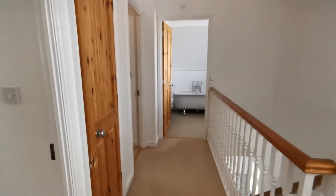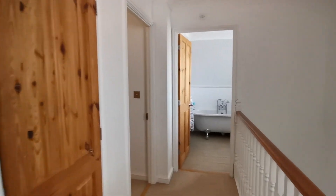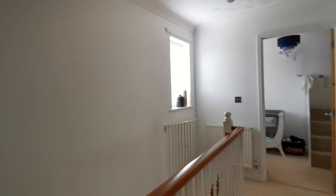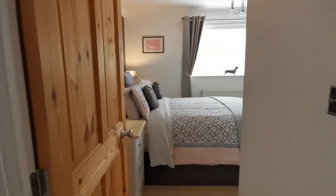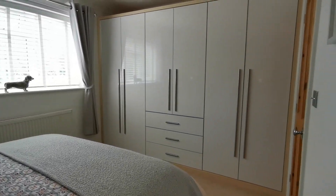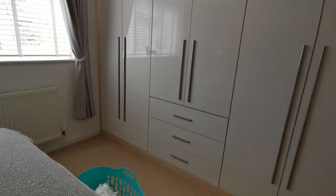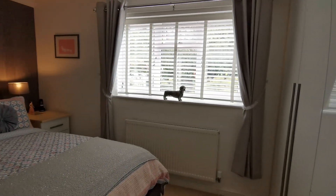On the landing we've got a built-in storage cupboard and a window to the side. Bedroom one is at the rear of the property and has modern fitted wardrobes, with a window looking out to the rear garden.